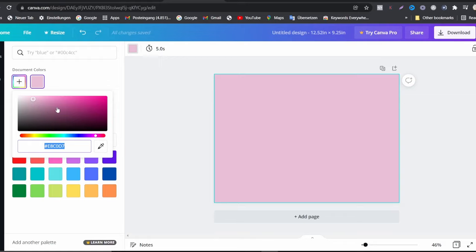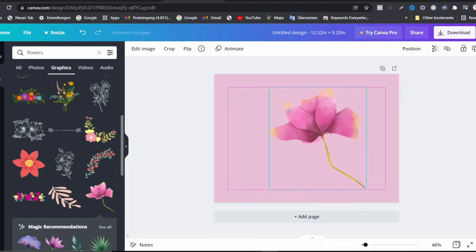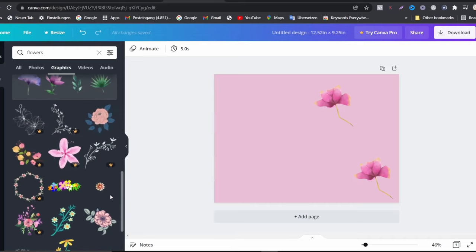To choose a color, go up here and click on different colors you want. Then go to Elements, then Graphics, and search 'flowers' in the search bar. I found this flower very interesting. I'm designing this cover now, keeping it very simple. The right-hand side is going to be the front side — imagine it divided in the middle. I want to design the front side; the back side can be left blank. I'll drag the flower and place it where I want, then make a copy and add another flower up top.